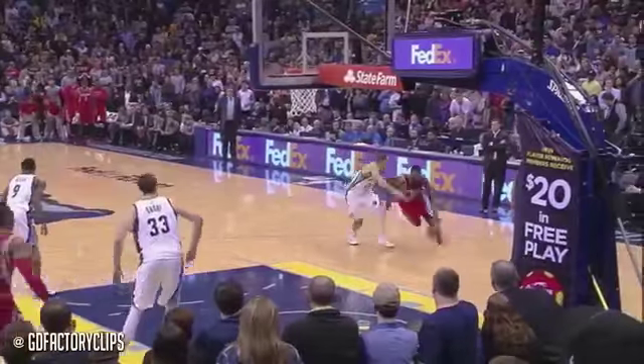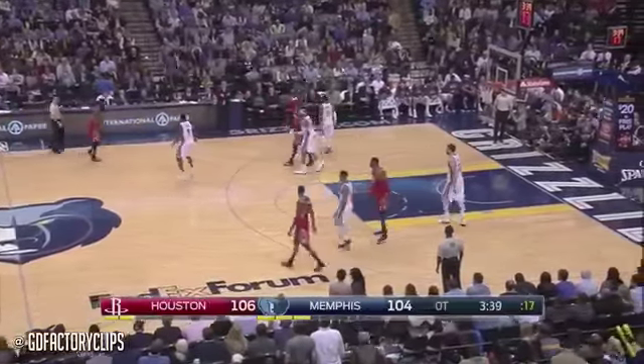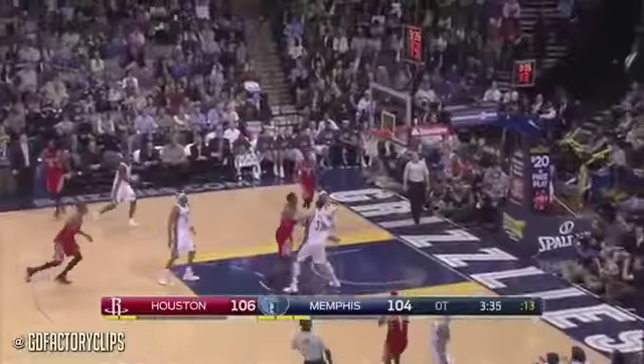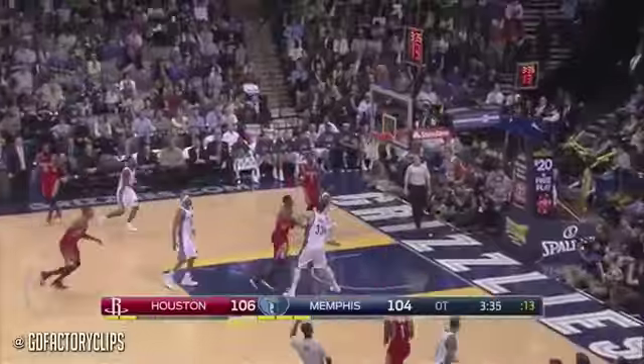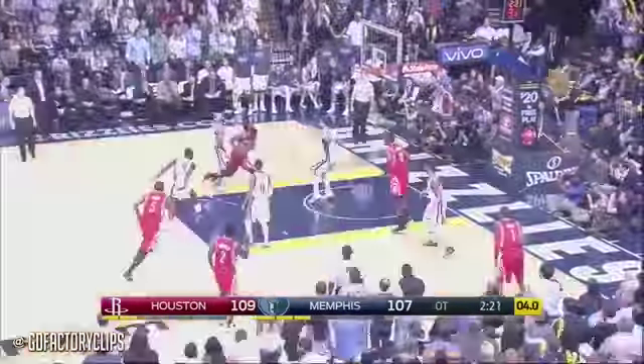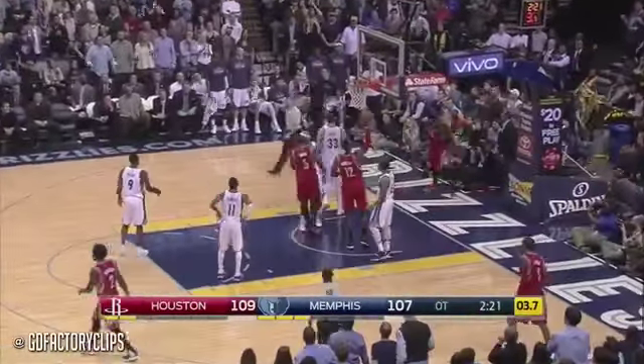Tied at 104. 15.5 seconds remaining and the Grizzlies have a chance to play it all the way out. Full timeout taken by the Grizzlies with 15.5 and Harden. A reason for three. Vince Carter tries to get it back — that was blocked. Seven to shoot. Carter on the guard against Harden, levels him off down the lane. Free throws coming.